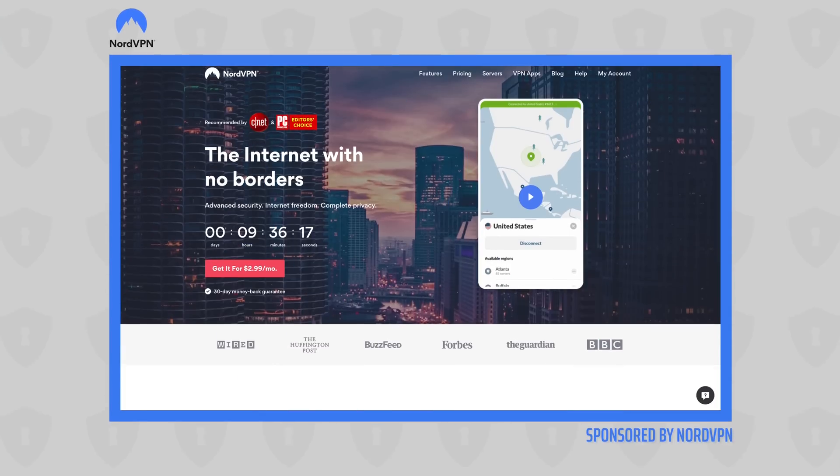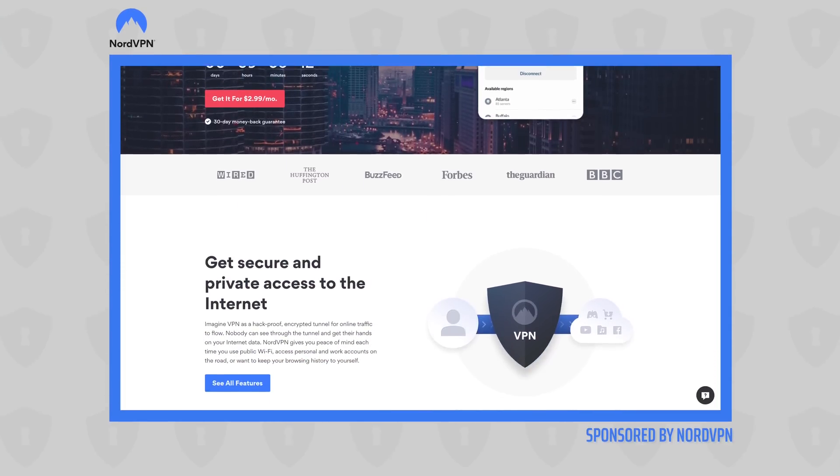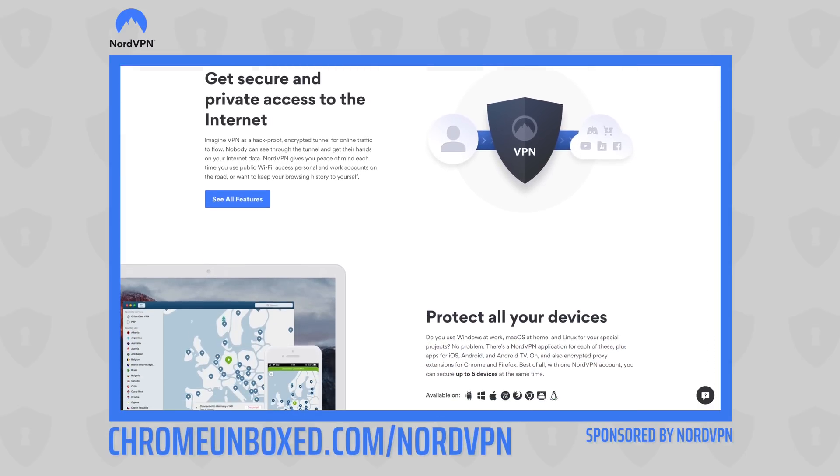Today's video is brought to you by NordVPN. They're the VPN of choice for millions of consumers, including those who game on Chromebooks, because they're great at keeping your browsing secure and safe, whether you're at home or out and about. If you'd like to learn more about their services, head over to chromeunbox.com/NordVPN to get started today.